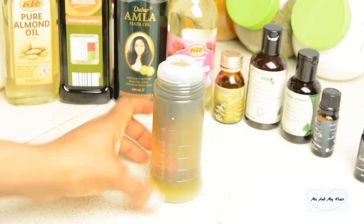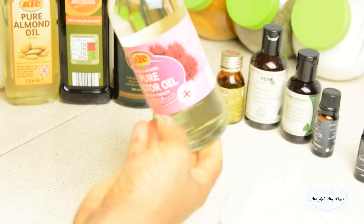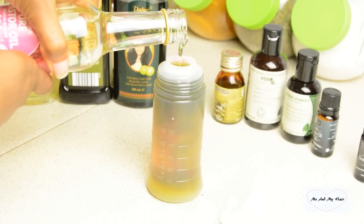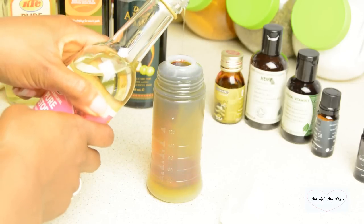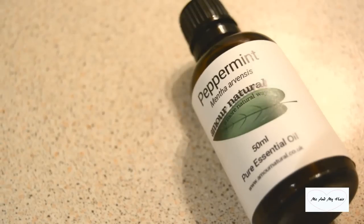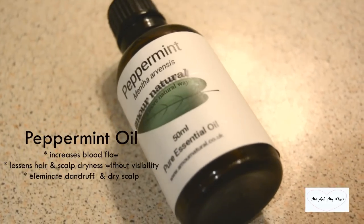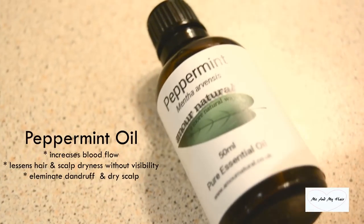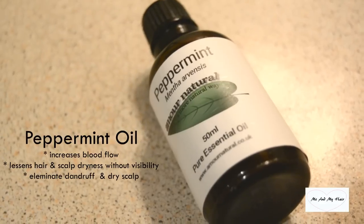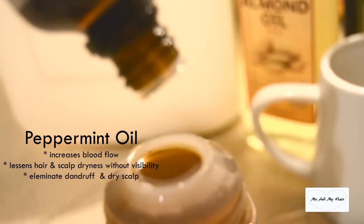Looking at my oil mixture, I feel I have room for another oil, so I decided to add more castor oil because of its great benefits and fatty acid properties that promote blood circulation to the scalp. I went for about 5 to 10 ml of extra castor oil. Another important oil is peppermint oil — it's an essential oil that promotes blood flow, lessens scalp and hair dryness, and eliminates dryness and dandruff. I go for about 10 to 15 drops of peppermint oil.